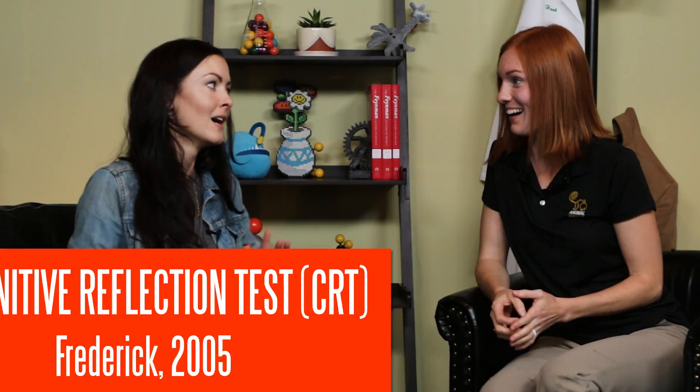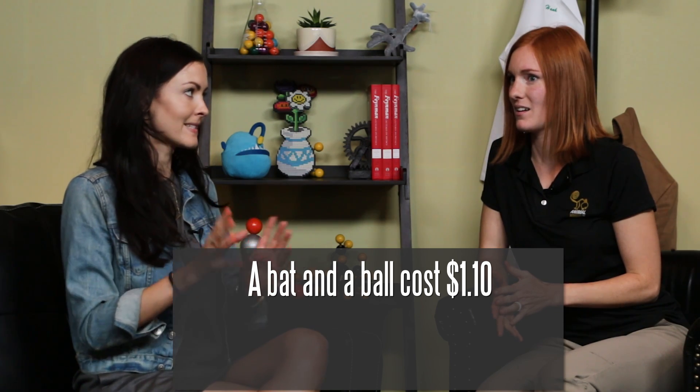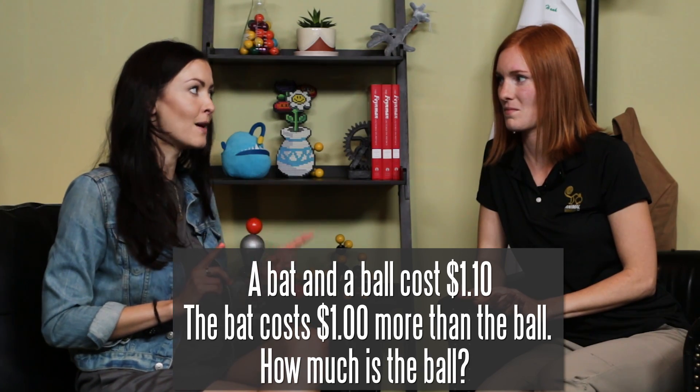First question for you, Jesse. A bat and a ball cost $1.10. The bat costs $1 more than the ball. How much is the ball? It's like flashbacks to the SATs. I hate this so much. A dollar. Wait — the bat costs $1 more than the ball? Yes. How much is the ball? 10 cents.